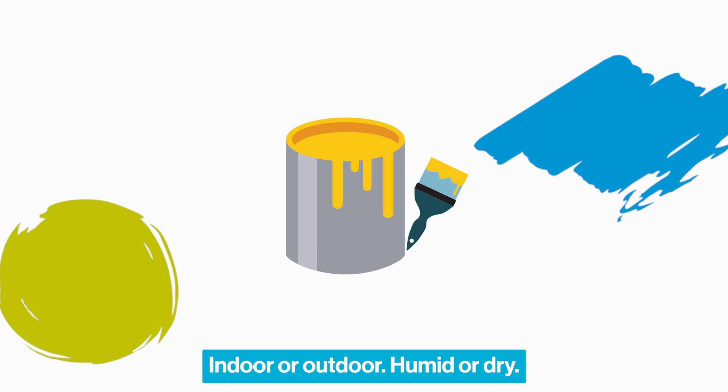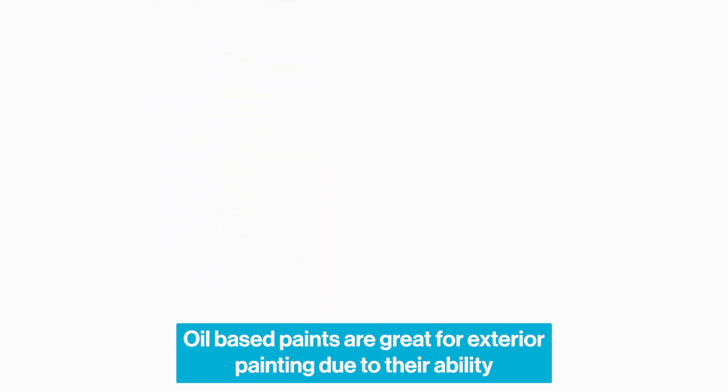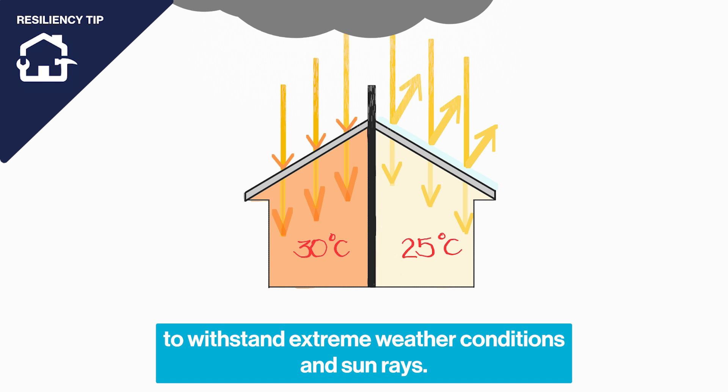Indoor or outdoor, humid or dry, type of material to be painted — concrete or wood. For example, oil-based paints are great for exterior painting due to their ability to withstand extreme weather conditions and sun rays.